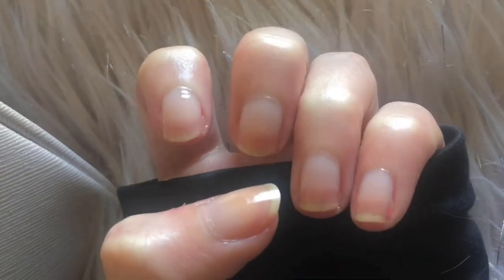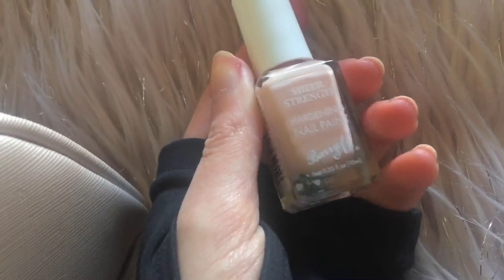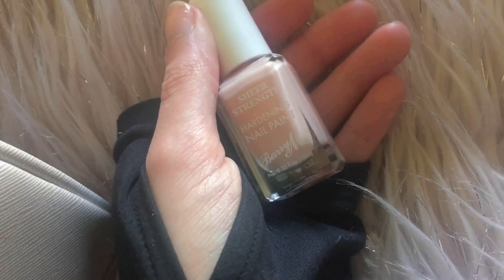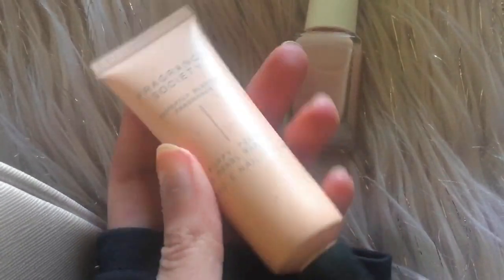I also quickly gave myself a DIY manicure — I just trimmed my nails and filed them and went over with this Barry M pale pink sheer nail polish. It's always my go-to colour, I just really like the natural look. Then I put some hand cream on — this is so nice, I always keep this in my bag and it smells like a floral perfume, it smells really really good.